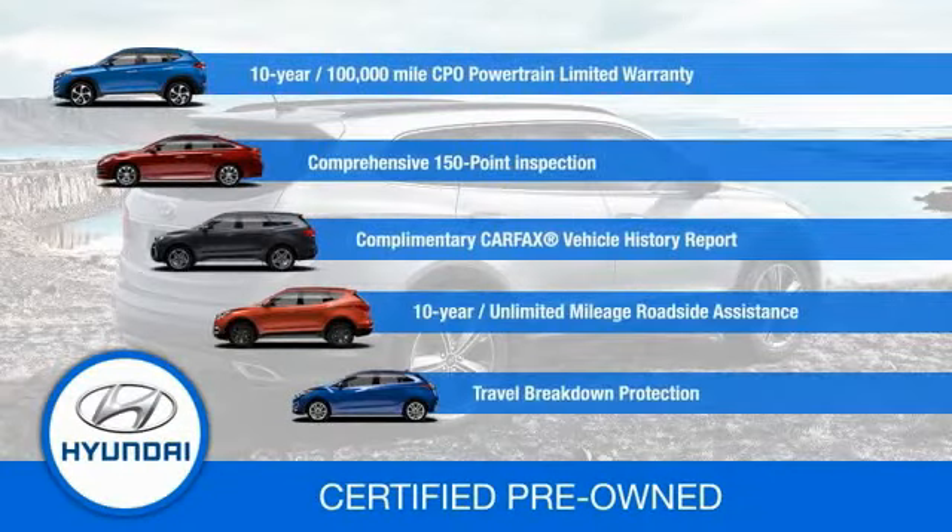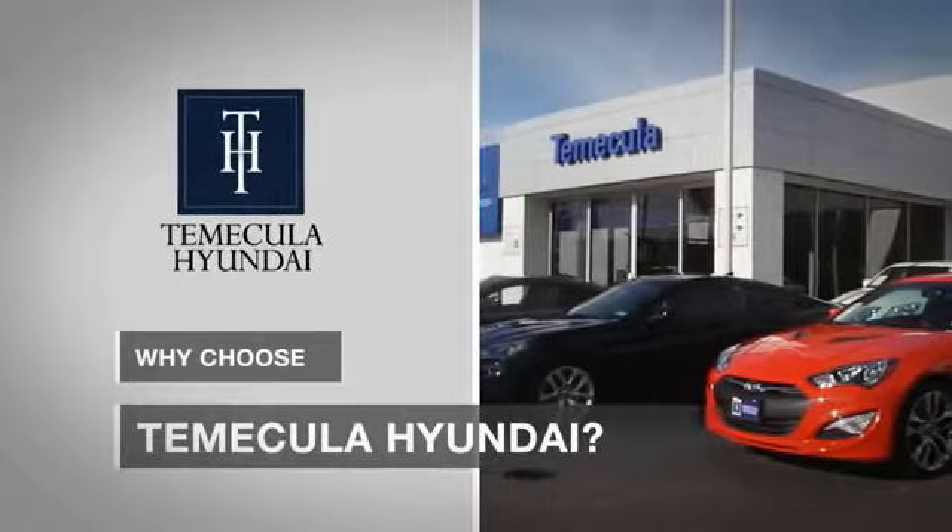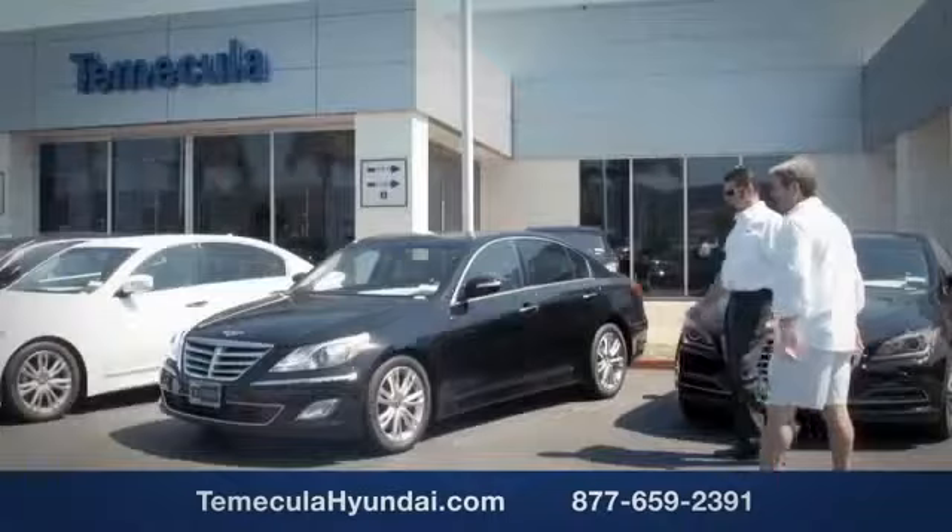Contact your Hyundai dealer today to learn more about the Hyundai certified program. Why choose to make it a Hyundai? It's simple. Buying a car is a big financial decision, and knowing you're working with a team you can trust is important.